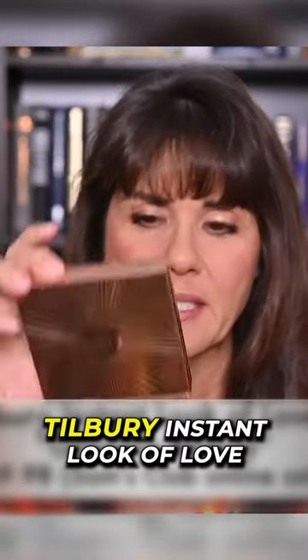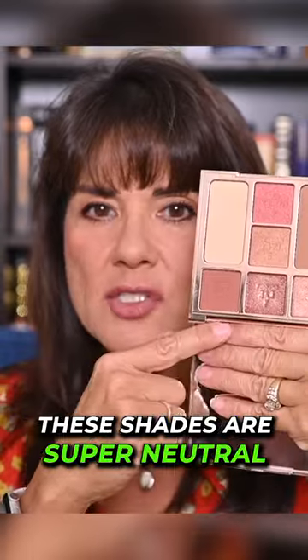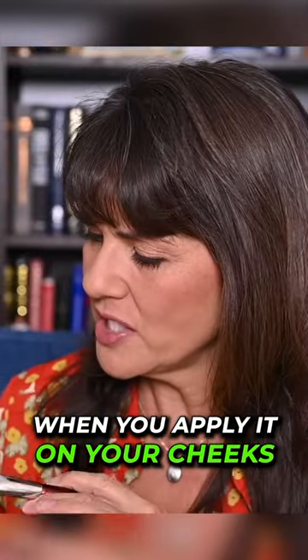Next I have my eyes and face palette — it is the Charlotte Tilbury Instant Look of Love in a palette, Glowing Beauty. These shades are super neutral. This blush I applied has a nice little gold highlight when you apply it on your cheeks.